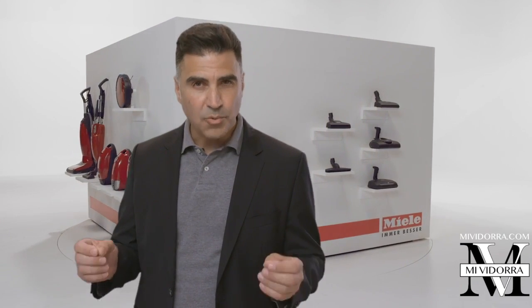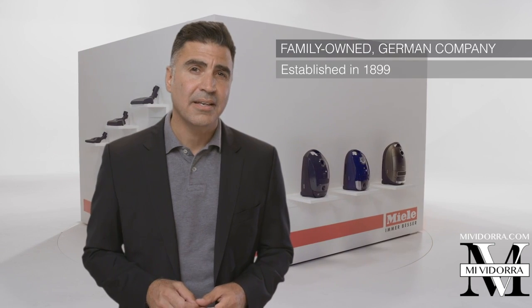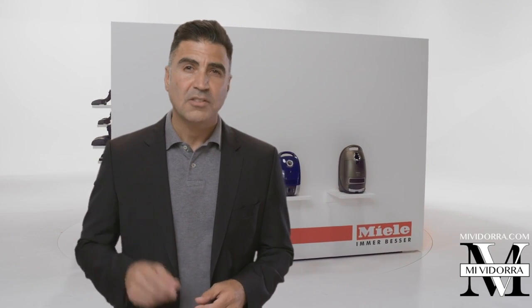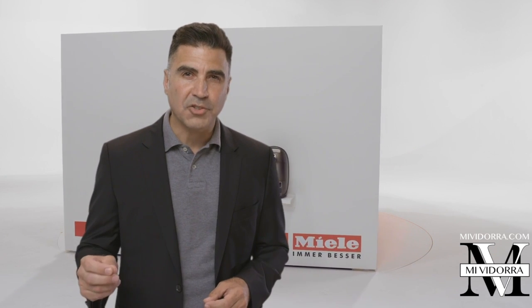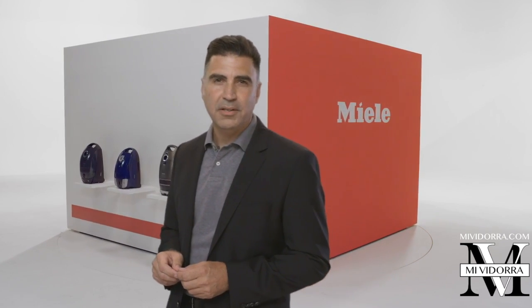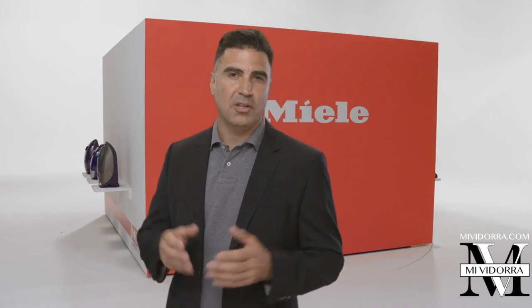Miele vacuum cleaners deal with reality. They are designed and manufactured to suit your needs and preferences. Miele is a German family-owned company established in 1899, and since that time our philosophy has never wavered: to lead the marketplace in quality and in innovation — not only giving you the best performance and durability, but manufacturing products that are designed for your life.